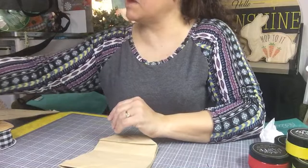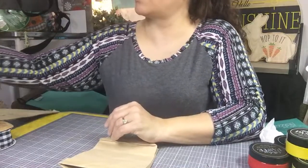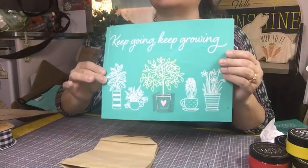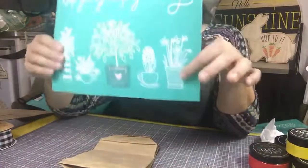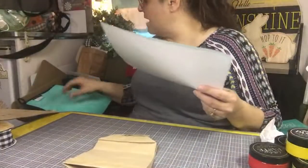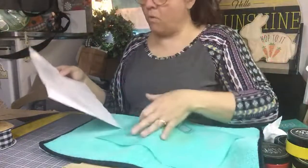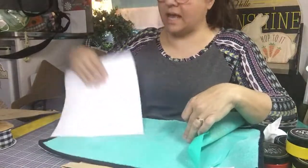Today is the last day of the month. I am going to use our monthly club transfer. It says 'Keep going, keep growing.' It's got these cute little plants, and look — daffodils on the end. So I think I'm going to put a little daffodil on this. It is wet because I took it in the house and washed it. I used the middle tree on the other one, so we're going to use this again.